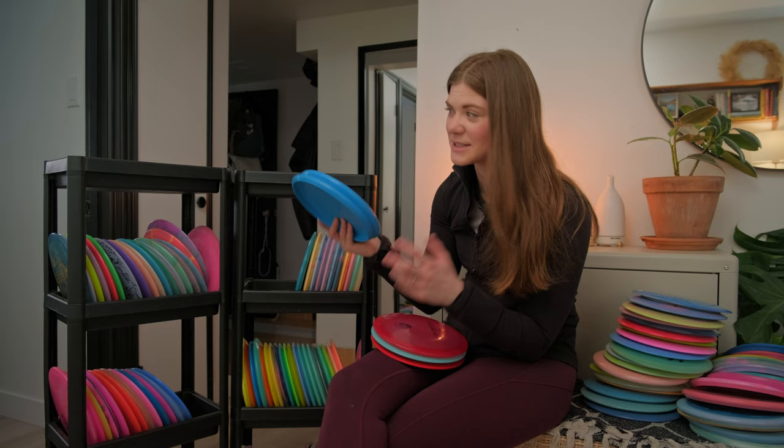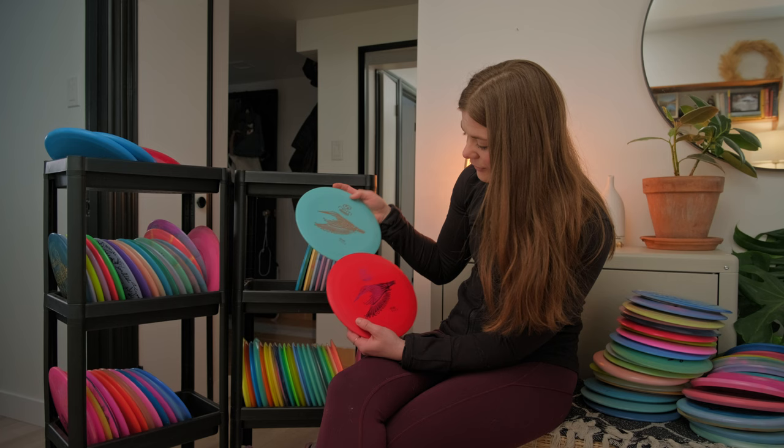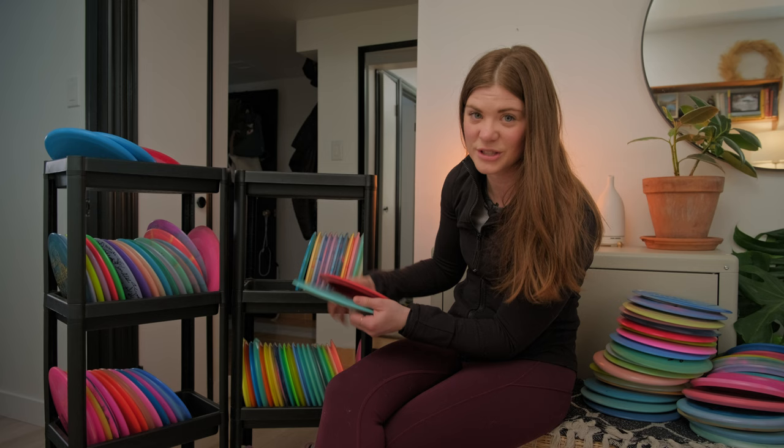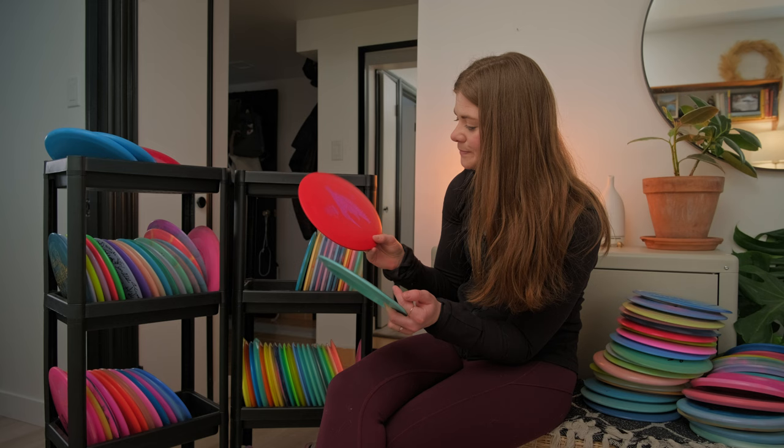Next I have a Discmania FD gifted to me by Esther Schultz — beautiful disc. I have two RPM discs, both the Koter — actually gifted to me by one of my followers, which is so cool. I was looking for an overstable distance driver and I think I've landed on the Destroyer, but I do like these and maybe they'll make the bag someday.